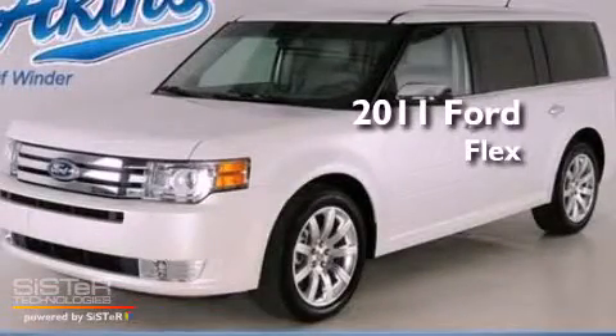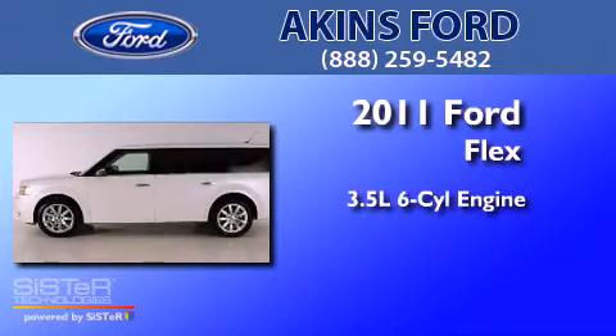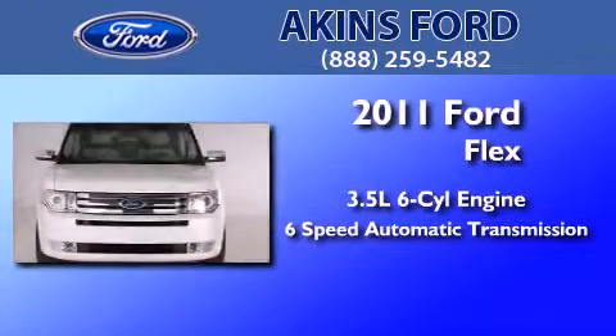This is a certified pre-owned 2011 Ford Flex. It has a 3.5 liter 6-cylinder engine and a 6-speed automatic transmission.